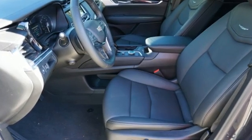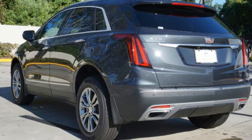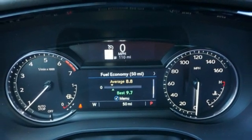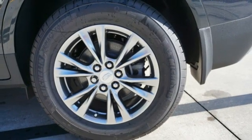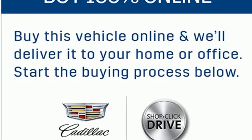Intercooled turbo inline four-cylinder engine. Gas pressurized shocks. Streaming audio. Wi-Fi hotspot. Front heated leather bucket seats. Auto-dimming rearview mirror. AM-FM satellite radio. Memory exterior door mirror settings. Dual zone climate control. Front and rear parking sensors. And automatic transmission.